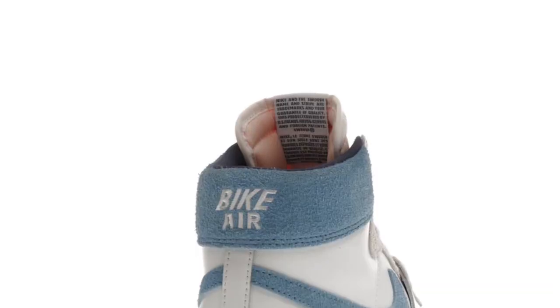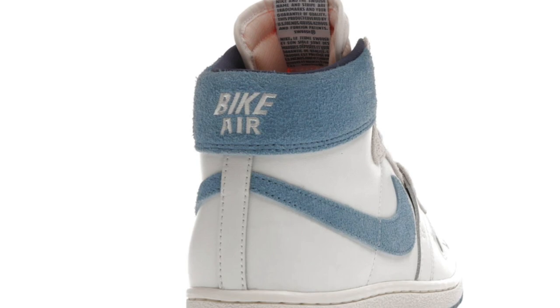There's also another version of this shoe — the Nigel Sylvester PE — but on the back of the Nigel Sylvester PE it says 'Bike Air' instead of 'Every Game.' I would rather have 'Every Game' on the back heel than 'Bike Air' — that's just my personal opinion.